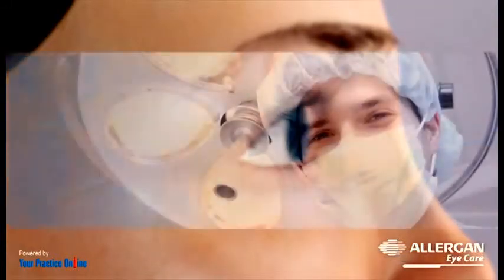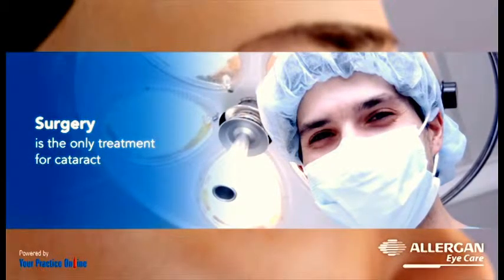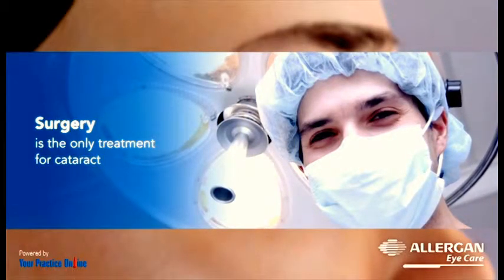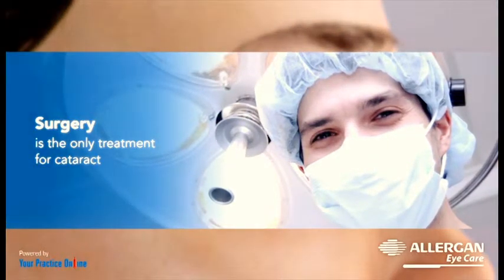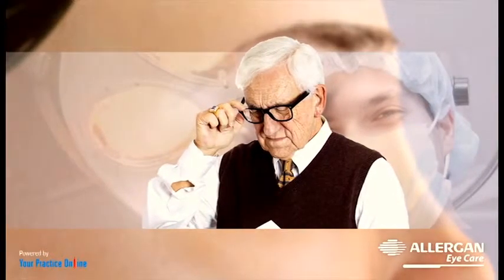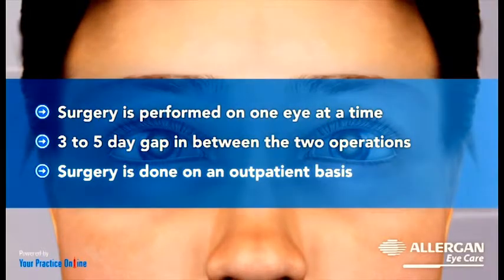Surgery is the only treatment for cataract and is recommended based on the severity of the disease and the impact on the daily activities of the patient. Patients usually make the decision to have surgery when the symptoms negatively impact their lifestyle. Surgery is performed on one eye at a time with a 3–5 day gap in between the two operations.